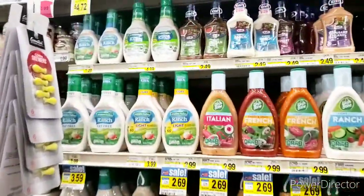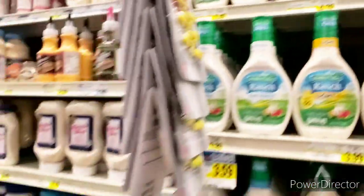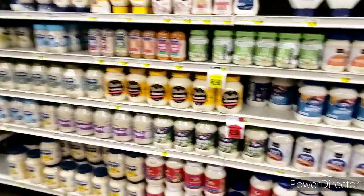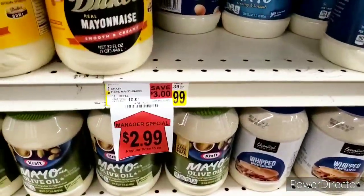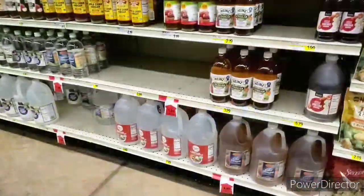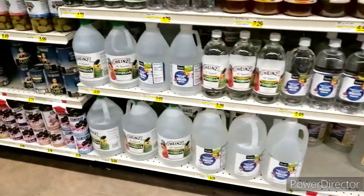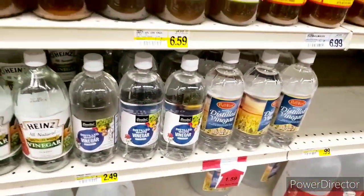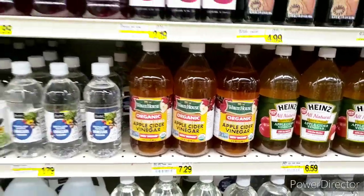It looks like they pushed a lot of stuff to the front. They do have food, and the mayonnaise is $2.99 — that's not too bad for mayonnaise. This is their vinegar over here: $4.39, $5.39, $3.29 for that little thing, $2.49. I see inflation here. It is crazy — $7.29 for some apple cider vinegar.